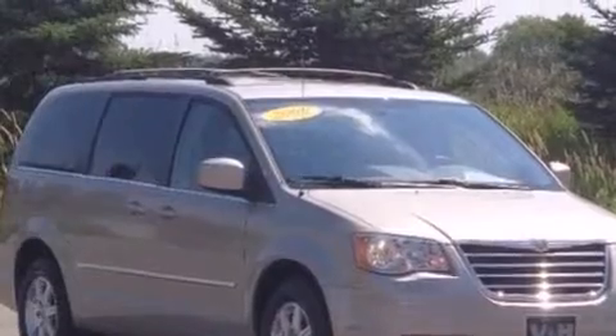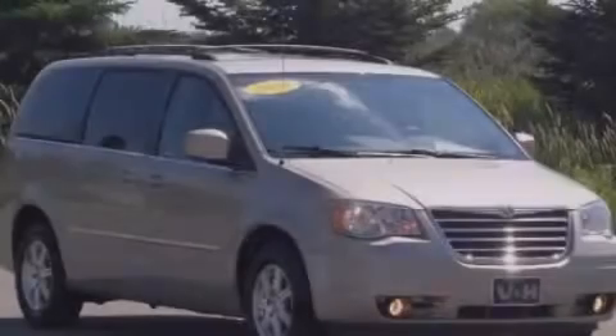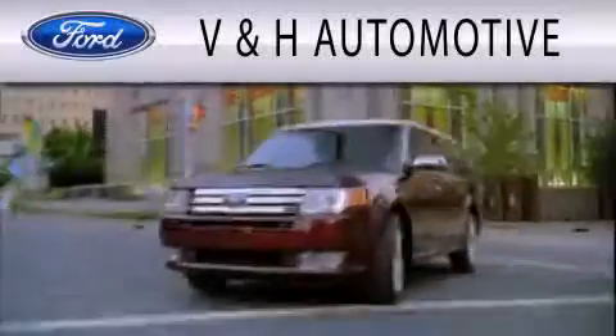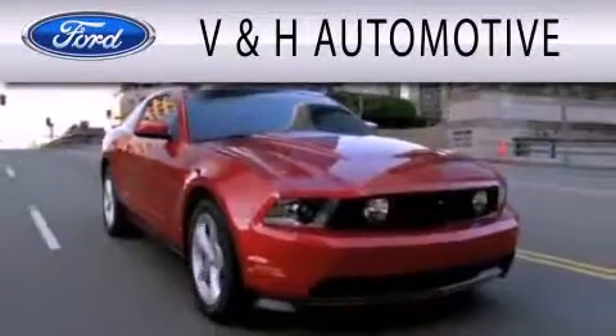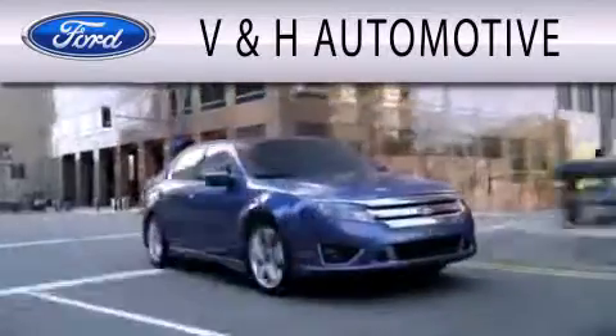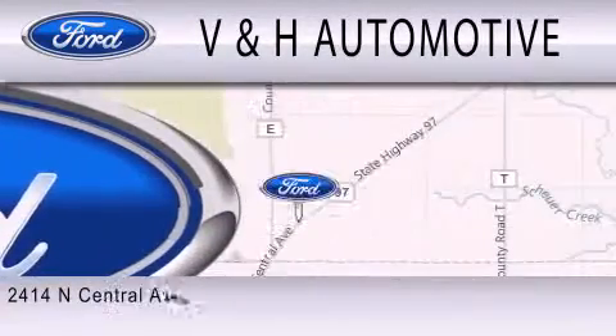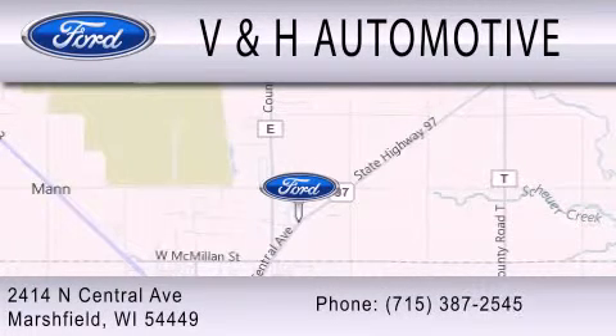We hope you found this video informative. Please contact us today. V&H Automotive is dedicated to doing everything possible to ensure that the experience you have selecting your next vehicle is as pleasant as possible. We are located at 2414 North Central Avenue in Marshfield.